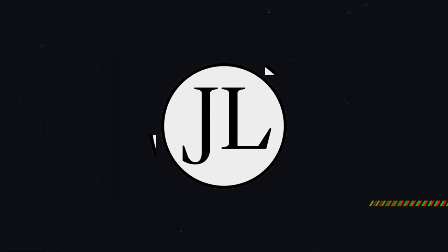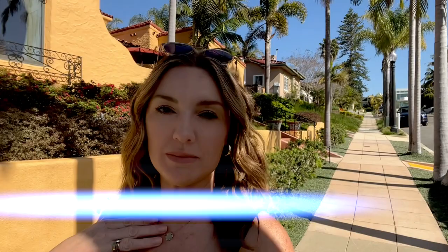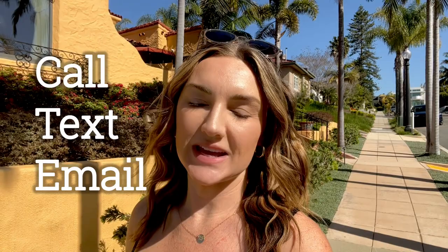If this is your first time to my channel, welcome. If you want to learn everything there is to know about San Diego and surrounding areas so you can live like a local, make sure you subscribe and tap that bell to be notified so you can be first to learn about the market here in San Diego, California. My name is Jamie and my team and I help people from all over the country relocate and invest. Whether you're looking to make a move now or you're just planning ahead for your future, give us a call, shoot us a text, or send us an email — we are happy to help you make that move to the best city in California, where we do everything but the packing.